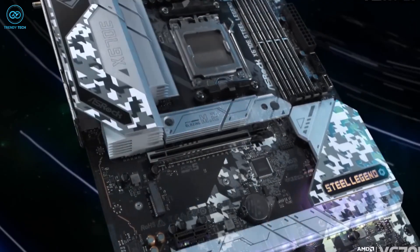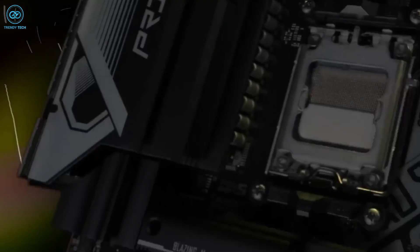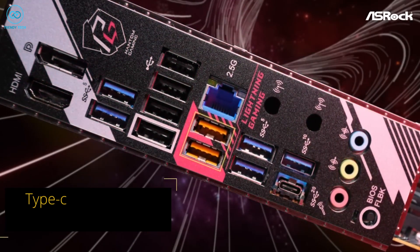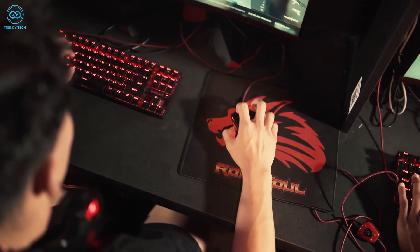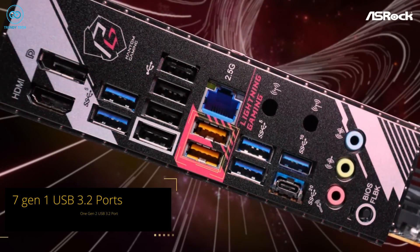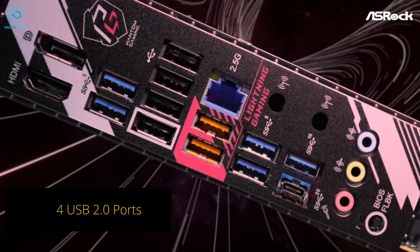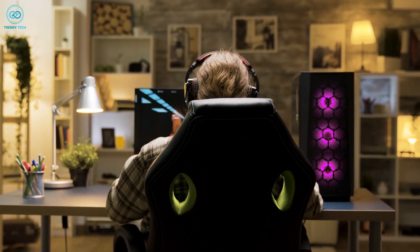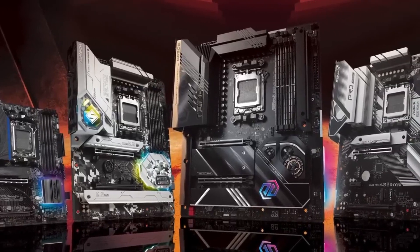The motherboard's connectivity options are impressive and comprehensive. It features one PCIe Gen 5 and one PCIe Gen 4 M.2 socket for connecting high-speed SSD storage, while the inclusion of both front and rear Type-C ports is perfect for connecting the latest USB Type-C devices such as gaming mice and mechanical keyboards. It also features up to 7 USB 3.2 Gen 1 ports, one USB 3.2 Gen 2 port, and up to 4 USB 2.0 ports — a cost-effective option worth checking out.